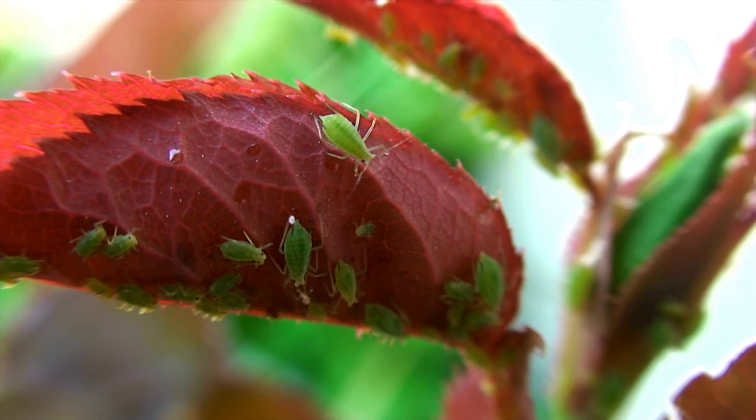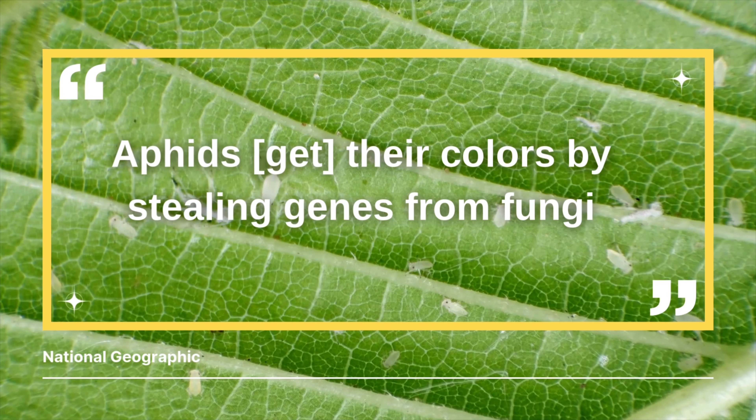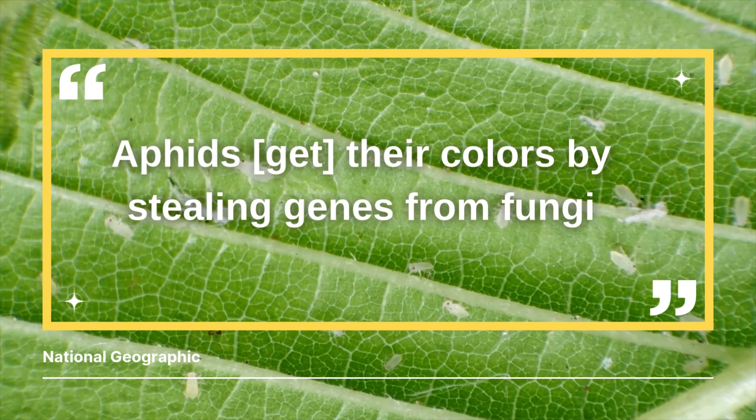Aphids are very small sap-sucking insects that come in all sorts of colors, from green to black, brown, gray, yellow, and even pink. Think of them as tiny mosquitoes for plants — they latch on, drink up the sap, and leave your plants weak, vulnerable, and stressed.